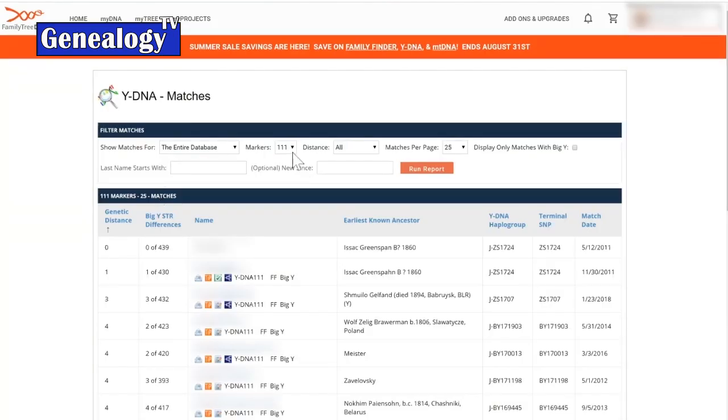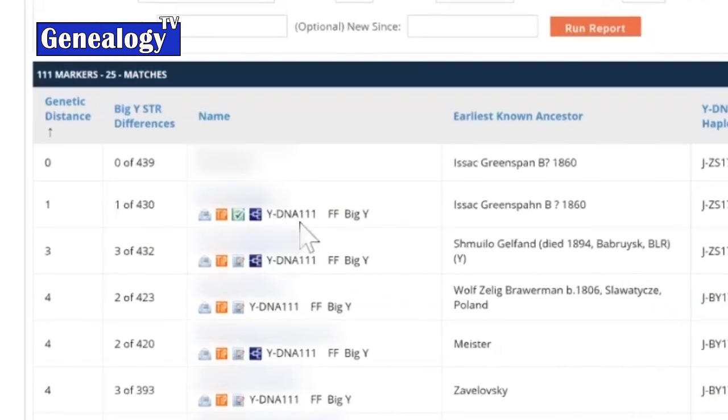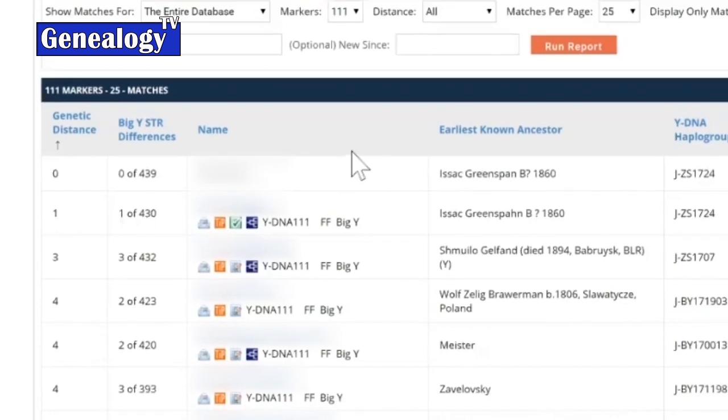If you've tested at 67 markers and somebody else has tested at 37 markers, they would be a match to you at the 37 level but not the 67 level — it defaults to the lowest common denominator. We also list where each match has tested. If these matches have all tested at Y111, and also taken a Family Finder and a Big Y, then if you're confident they're a closer match, you can potentially see them on your Family Finder matches page as well.